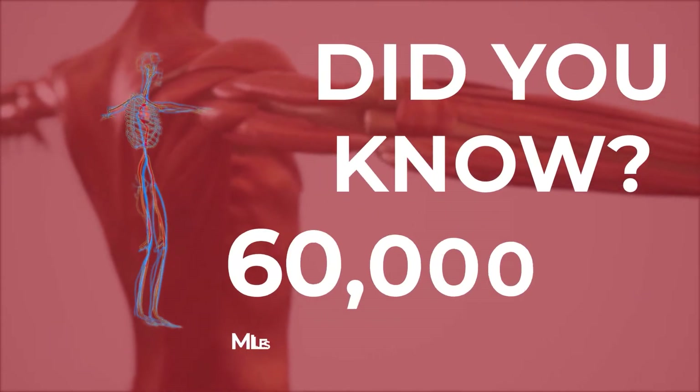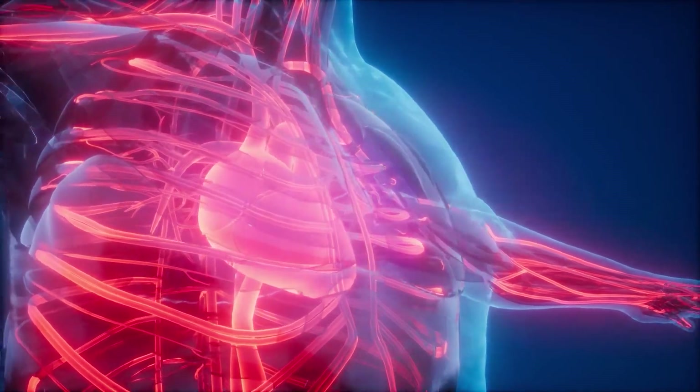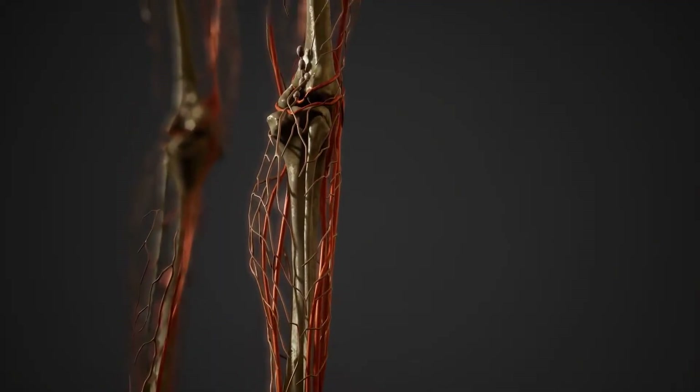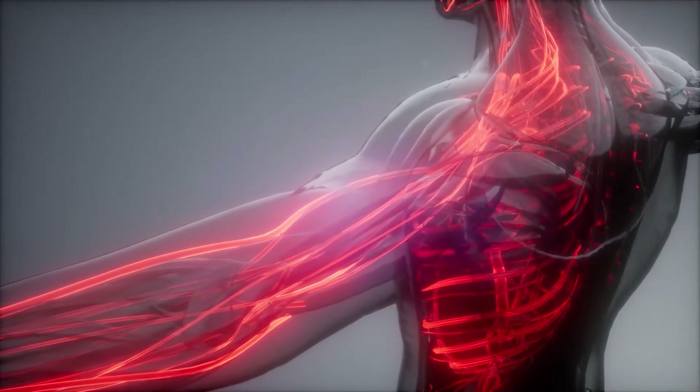Did you know your body holds about 60,000 miles of blood vessels? They are a part of your circulatory system, along with your heart and other muscles. When your circulation is poor, the blood flow is slowed or blocked, leading to some illnesses.